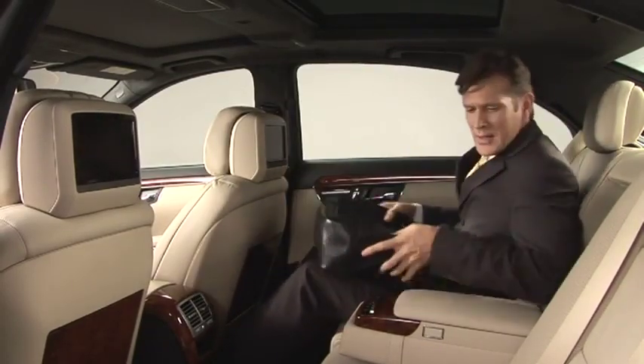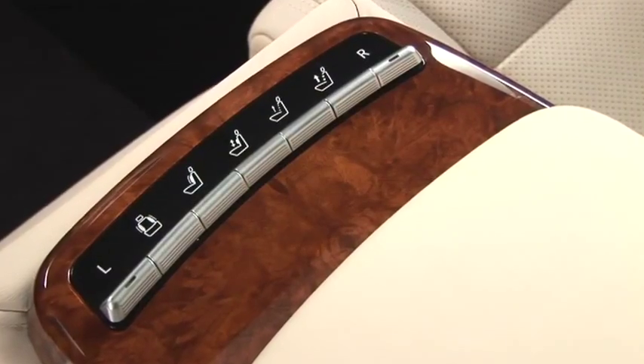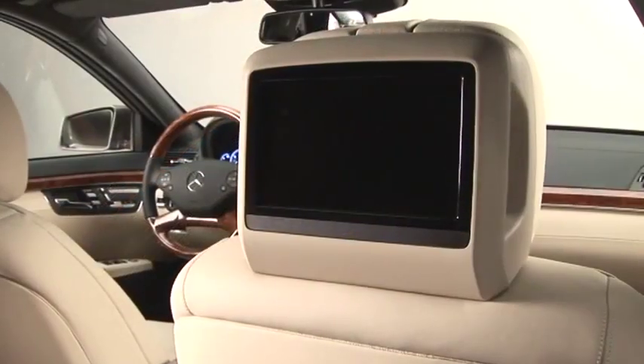As a passenger or business traveller sitting in the rear compartment, you too will benefit from the comfort, entertainment and functionality offered by the S-Class.